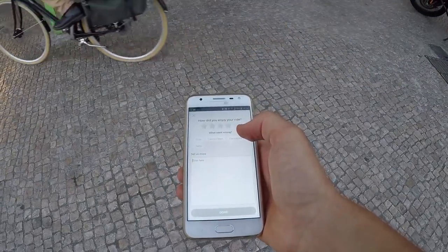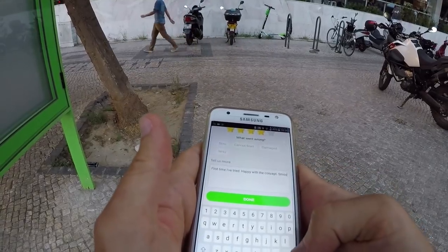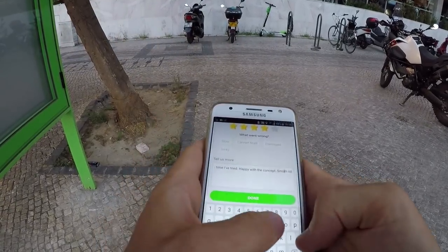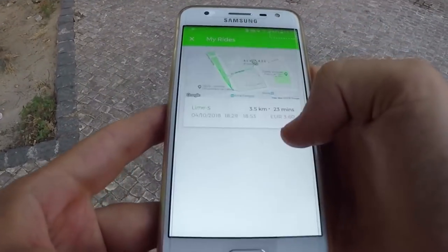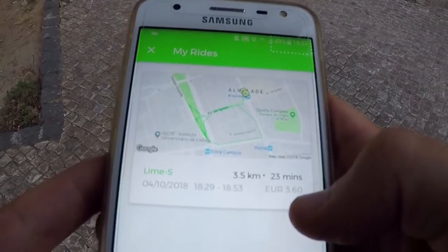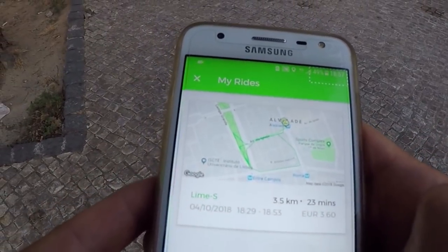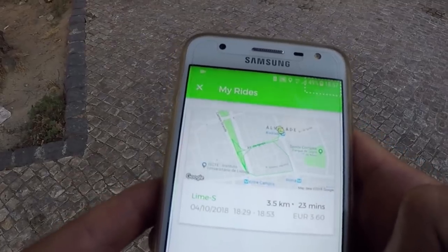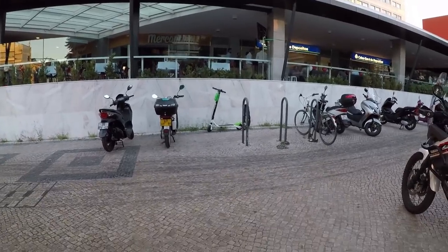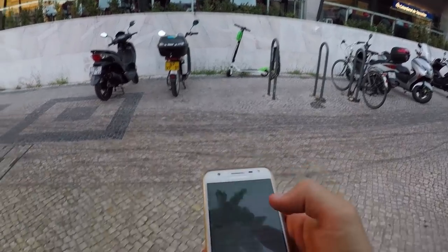Did you enjoy your ride? Yeah, it was very good. First time I've tried it. Happy with the concept, smooth ride. It cost me 3 euros 60 cents for 23 minutes. I think it's pretty expensive, at least for my wallet — I'm still a student.